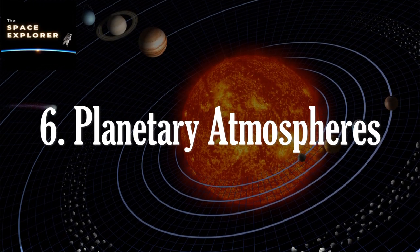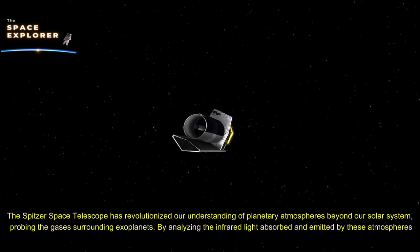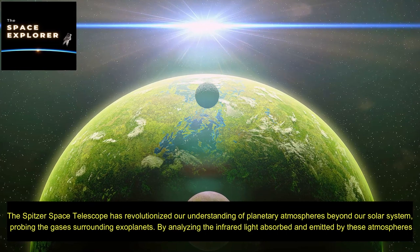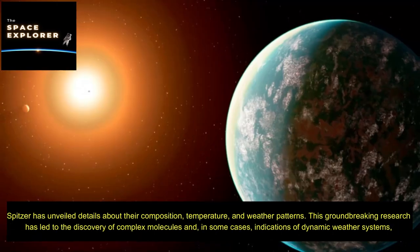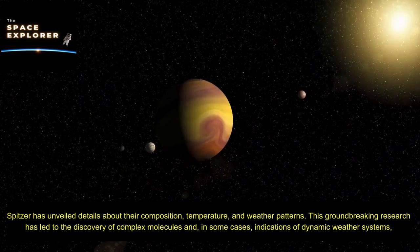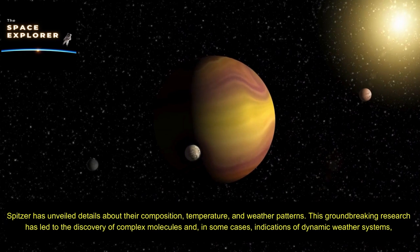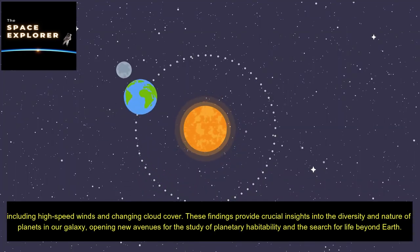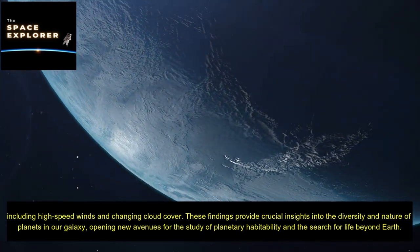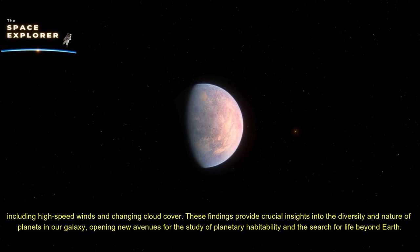The Spitzer Space Telescope has revolutionized our understanding of planetary atmospheres beyond our solar system, probing the gases surrounding exoplanets. By analyzing the infrared light absorbed and emitted by these atmospheres, Spitzer has unveiled details about their composition, temperature, and weather patterns. This groundbreaking research has led to the discovery of complex molecules and, in some cases, indications of dynamic weather systems including high-speed winds and changing cloud cover, opening new avenues for the study of planetary habitability and the search for life beyond Earth.